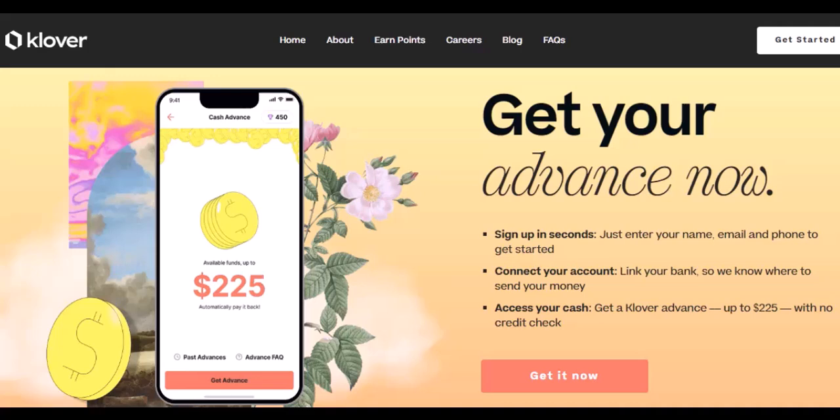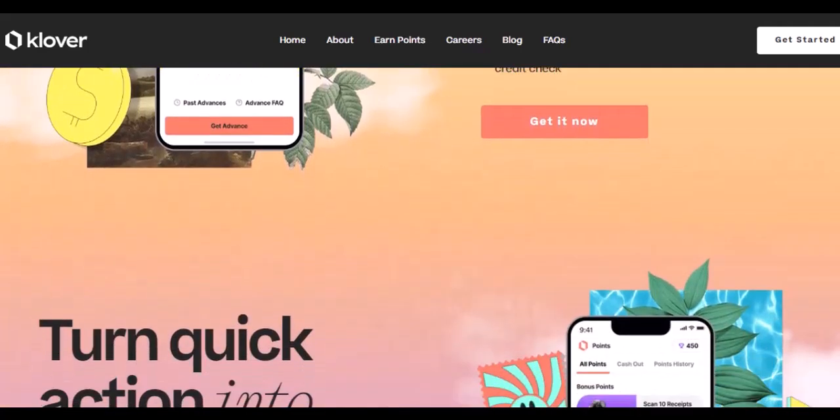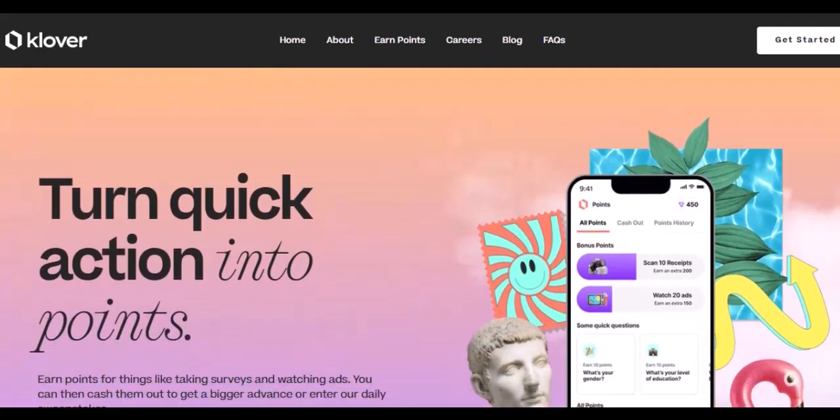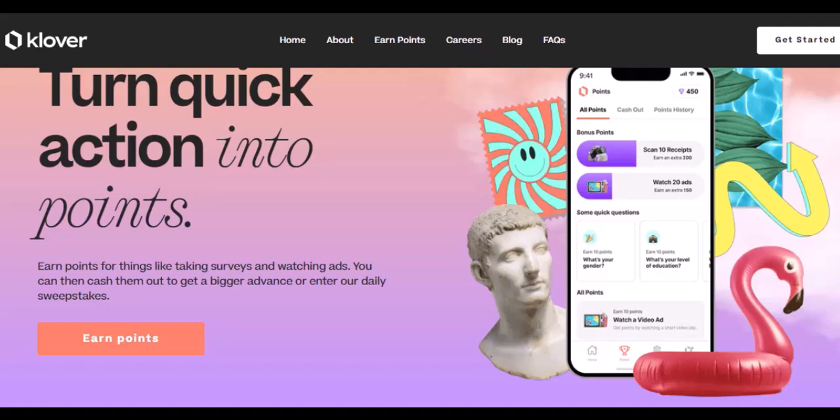The big reveal — earning your worth in points. All right, I know what you're all waiting for: the big reveal. How much is $500 worth of Clover points? Well, it depends. Here's the breakdown.